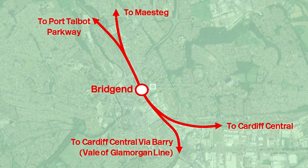Bridgend is also the junction station for services to Maesteg, which that line opened in the 1860s but closed to passengers in 1970 and reopened in 1992. There is also another line that goes towards Cardiff Central via Barry, which was opened by the Barry Railway in 1897, closed in 1964, but reopened in 2005.